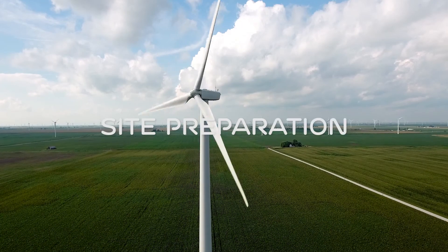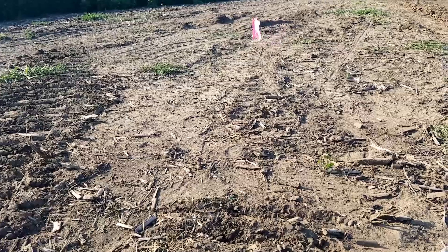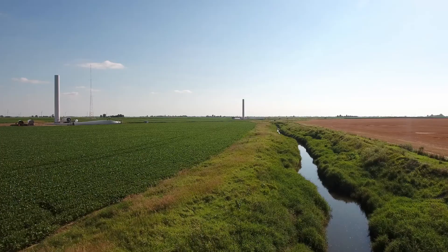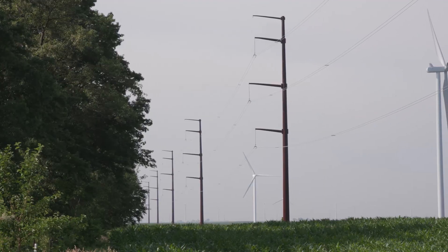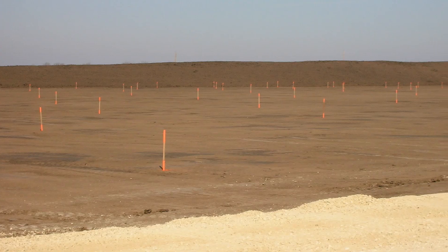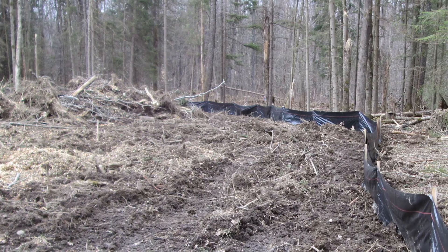Site preparation begins with identifying environmentally sensitive areas, staking easements, and marking the location of existing infrastructure. Trees, rocks, and other large obstructions may be removed. Surveying is very important to the engineering and construction aspect. A survey team will go out and stake the area — whether it's roads or collection systems — marking the center line, and the area around those stakes is cleared so that work can begin. The next step is clearing the trees and brush in the limited areas that have been surveyed across the landowners' properties.